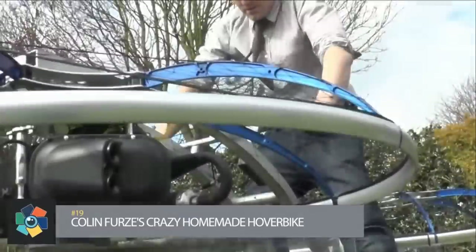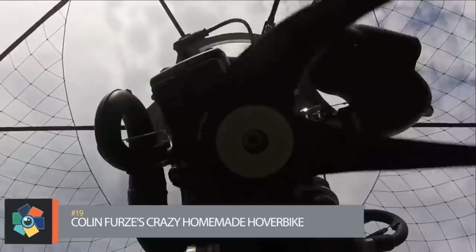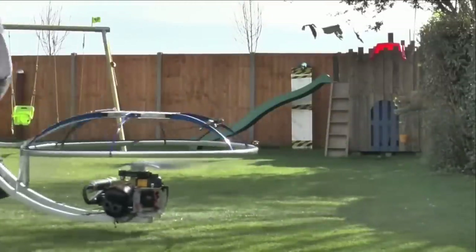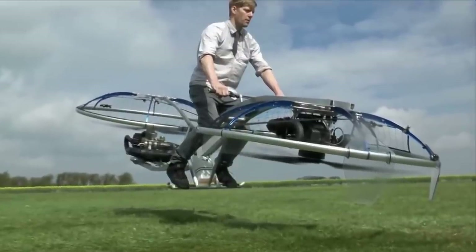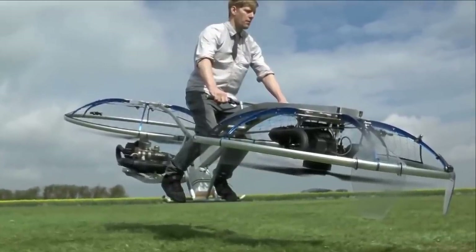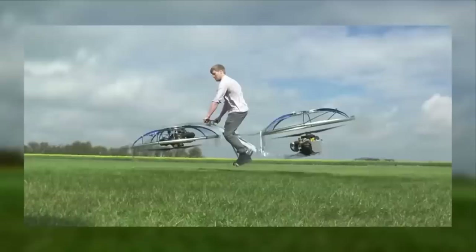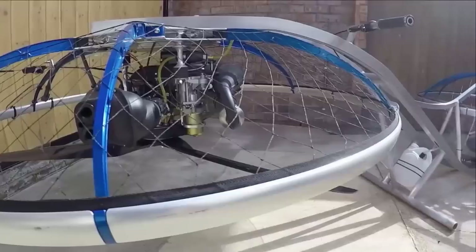Number 19: By strapping a couple of two-stroke parajet motors and propellers to a metal frame, Colin Furze built his do-it-yourself hover bike with no steering, seat, or brakes. The initial design of the aircraft has two motors and propellers mounted to the bottom of the frame and turning in the same direction, but after switching to an S-shaped frame, each propeller was then able to rotate in the opposite direction. This counter-rotation of the propellers seemed to cut down on the gyroscopic spin.